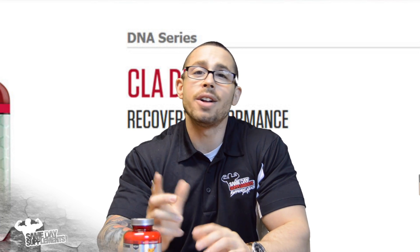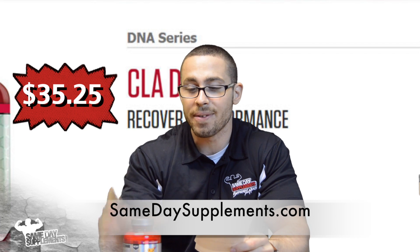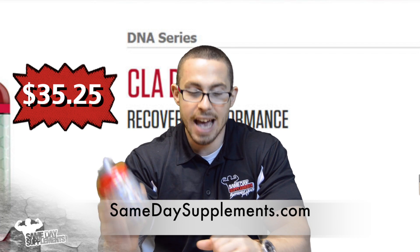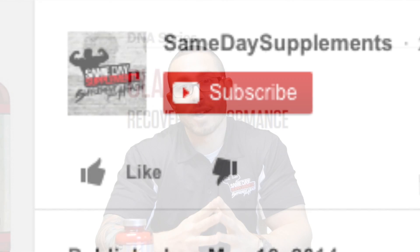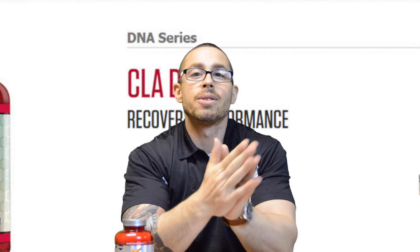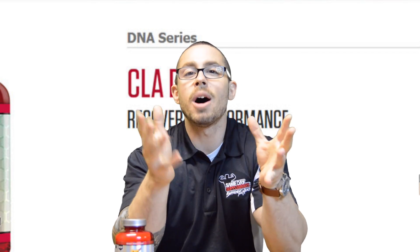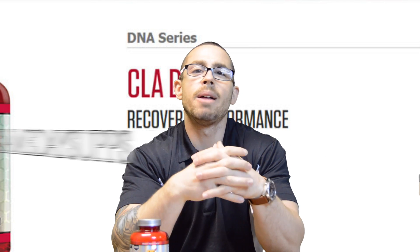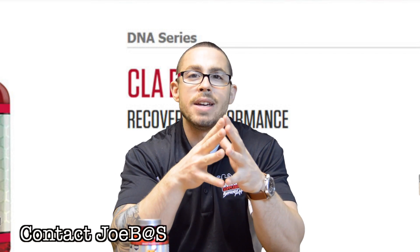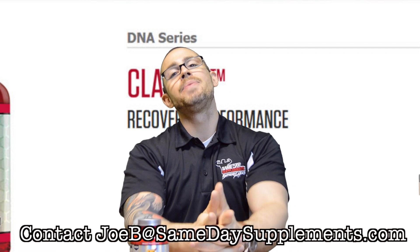You can find BSN CLA on samedaysupplements.com retailing for $35.25, giving you 180 capsules. If you like this video, please like it, subscribe to our YouTube channel, and find us on Facebook and Instagram. Any questions, comment below or email me directly at joe@samedaysupplements.com. And as always, ladies and gentlemen, stay aesthetic.